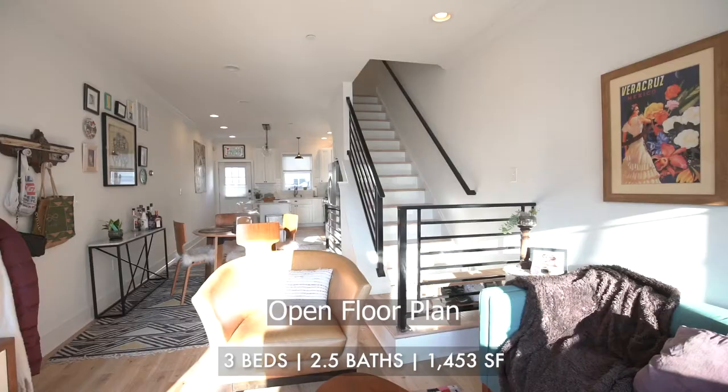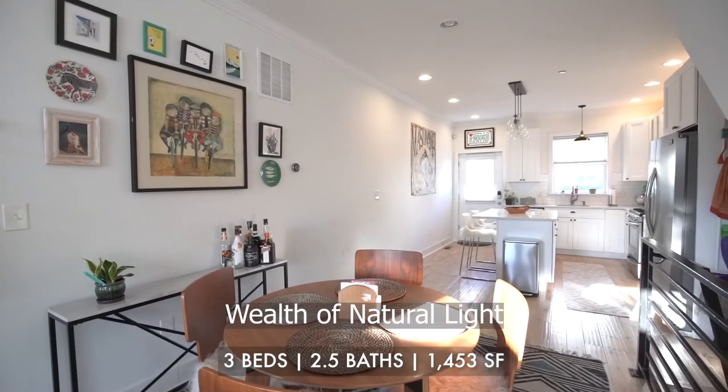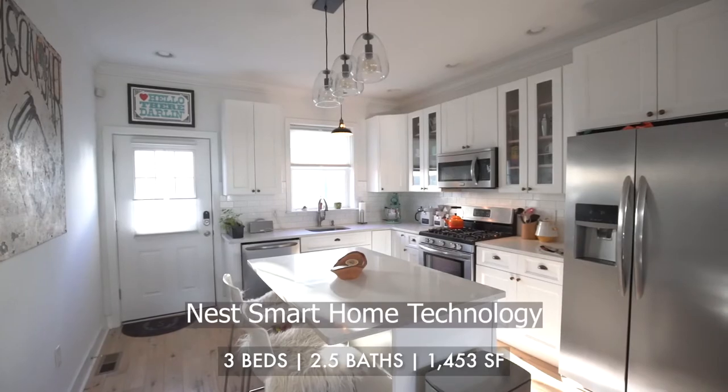This contemporary home welcomes you into an open floor plan with a wealth of natural light and Nest Smart Home technology.